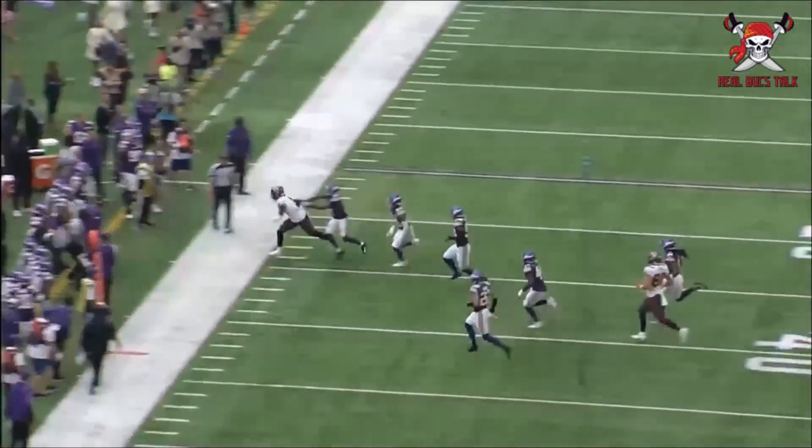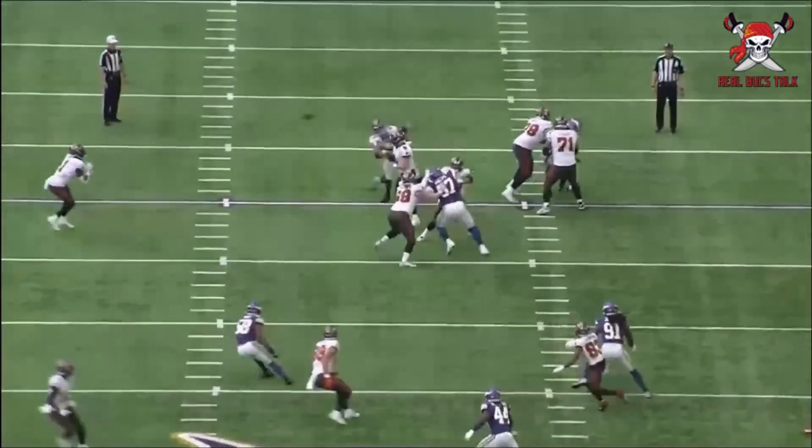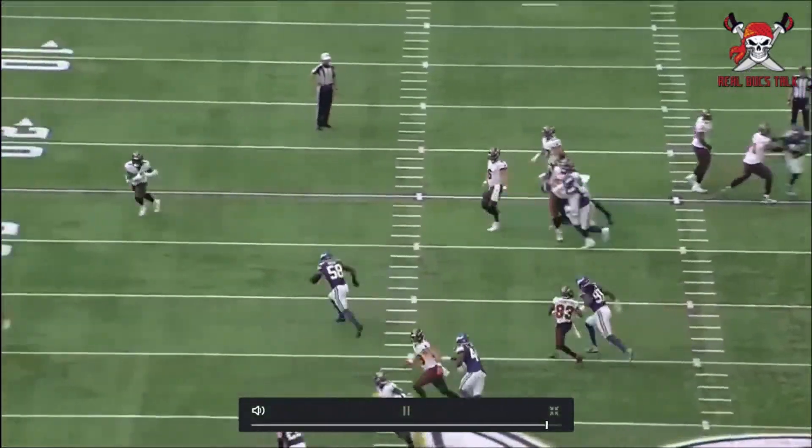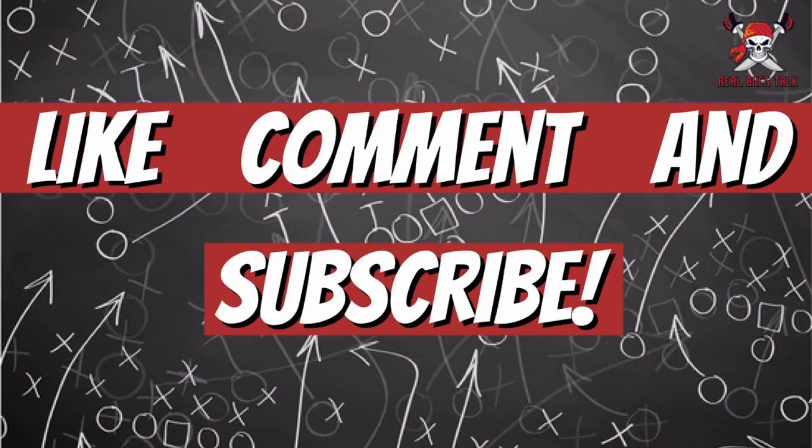That was the only penalty on the offense. Overall guys, the Bucks offensive line did a heck of a job — let's see if it continues this week against Chicago. Be sure to hit the like button and comment below your thoughts on the Bucks offensive line performance. What do you think of the running game? I feel it's coming, it's close — it should be fun. Until the next one.